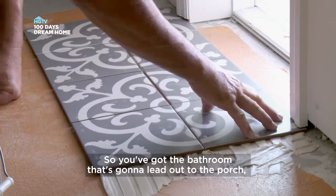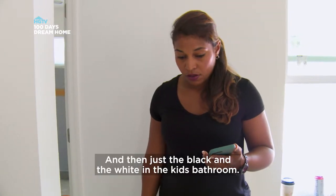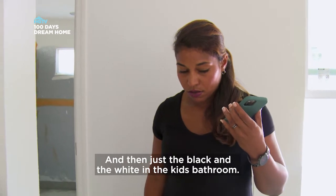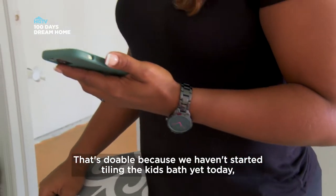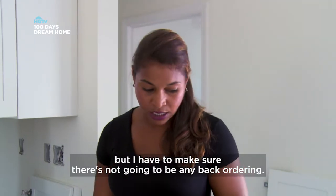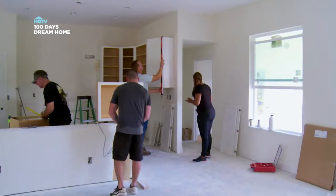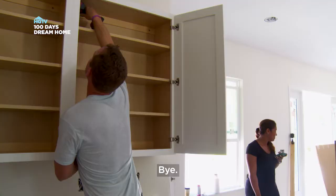So you've got the bathroom that's going to lead out to the porch — are you thinking go with the gray and white in there? Yes. And then just the black and the white in the kids' bathroom. That's doable because we haven't started tiling the kids' bath yet today, but I have to make sure there's not going to be any back ordering. If it's in stock, we should be able to get it. You're the best, thank you, Mimi. Bye.